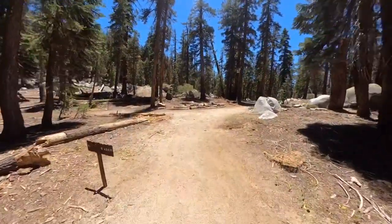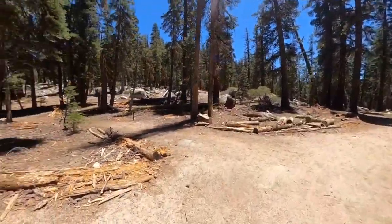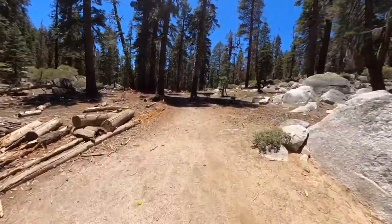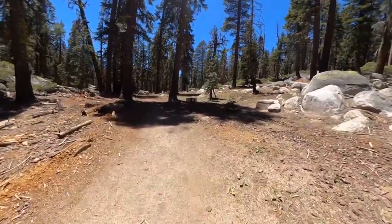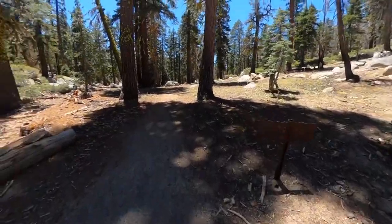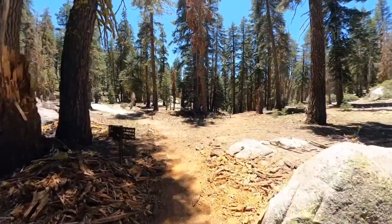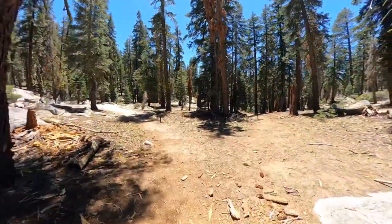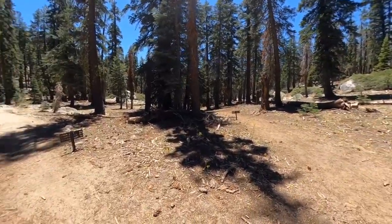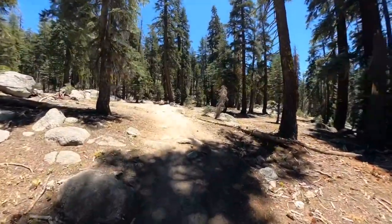You'll come to an intersection after a little bit. If you make the left you can go down to Snow Creek into Yosemite Valley, but we're not doing that. It's a beautiful hike if you want to hike up Snow Creek — there's never anyone there — but we're going to go straight towards North Dome. You'll see the standard Yosemite metal signs. Shortly after, the trail splits again to the right toward Yosemite Falls, but we're going to bear left towards North Dome.